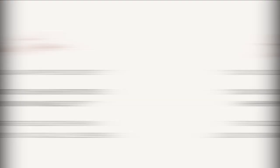Short naps at daycare are going to happen. We can't completely erase them, because it's bright, it's loud, and they're going to sleep one sleep cycle and be done. But if your daycare teacher can implement a nap time routine, allow the child to fall asleep independently, hold off before rushing to pick up your child, and accurately write down how much sleep your child is getting — this will help so much. It connects your home life to the daycare life, and if we can see that success, it will mean so much to you and your family.